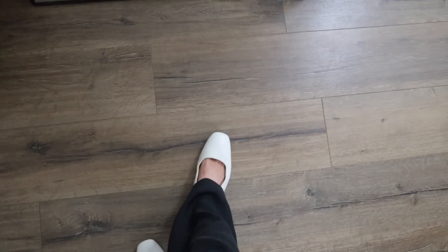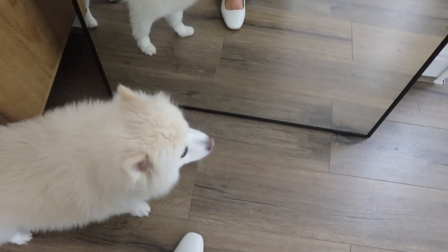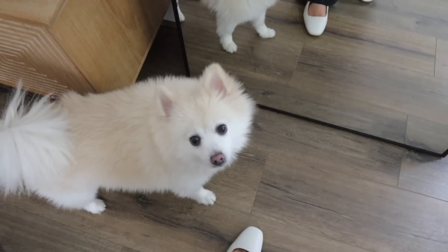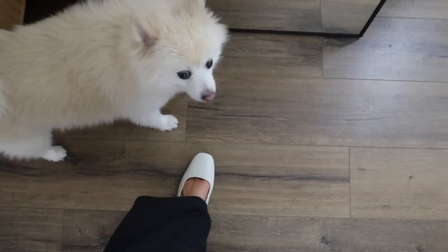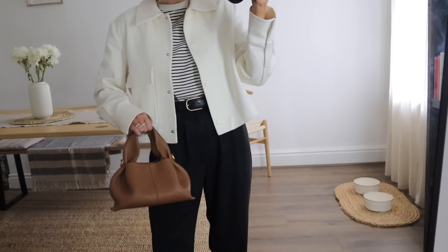And then I ended up buying those ballet flats in the cream as well because I love the black ones so much I thought, why not get them in cream because they go with so many pieces in my wardrobe. I actually sized down in these - I find that the fours fit better. I think because I've got slimmer feet, I'd definitely recommend sizing down. And then I've got my Pelenn bag here.